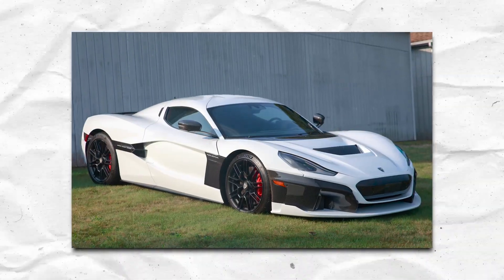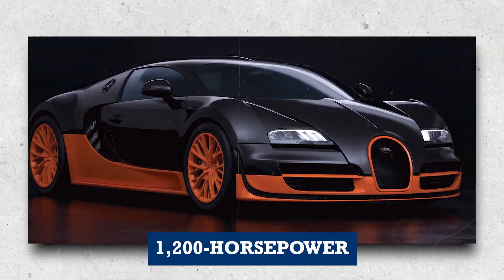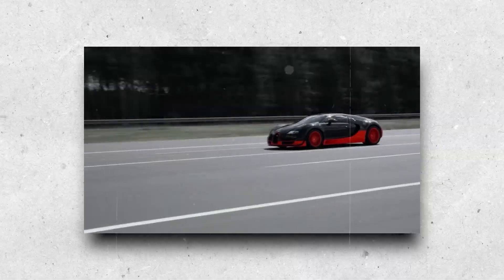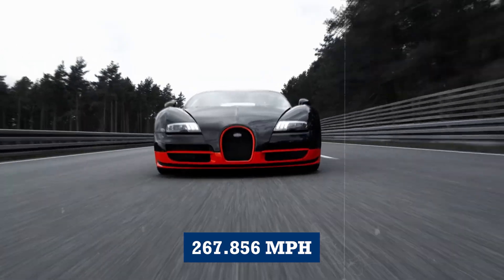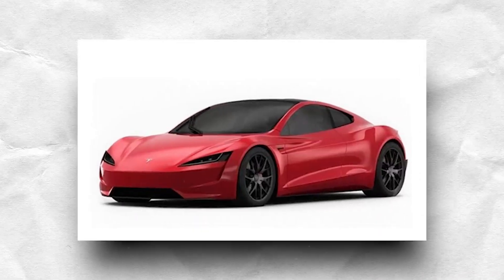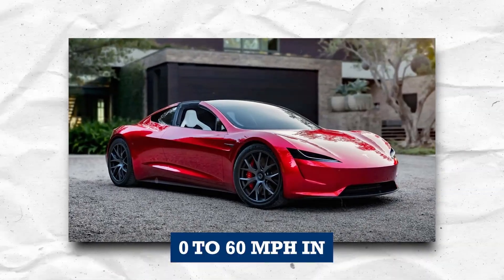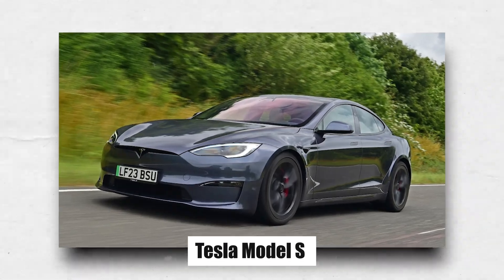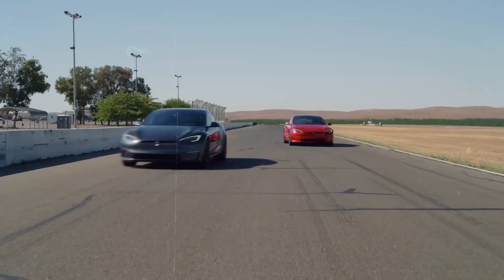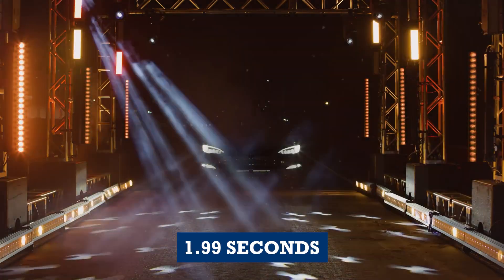The Rimac Nevera surges ahead of legendary cars like the Bugatti Veyron, a 1,200 hp quad-turbocharged W16-engined car that was once the fastest production car in the world, with a top speed of 267.8 mph. It also beats the Tesla Roadster, an electric sports car with a top speed of 250 mph that can accelerate from 0-60 mph in 1.9 seconds, and the Tesla Model S Plaid, which has a top speed of 200 mph and can accelerate from 0-60 mph in 1.99 seconds.